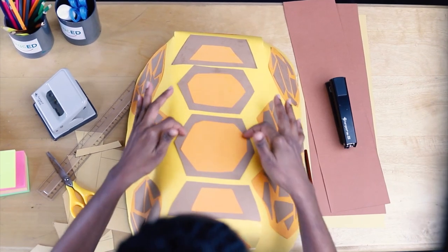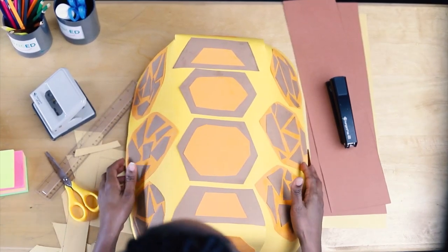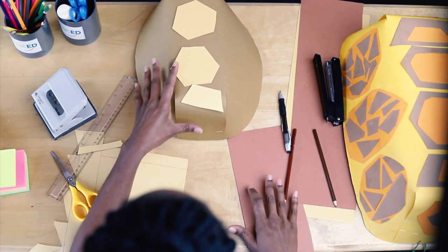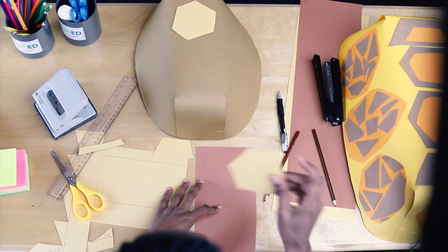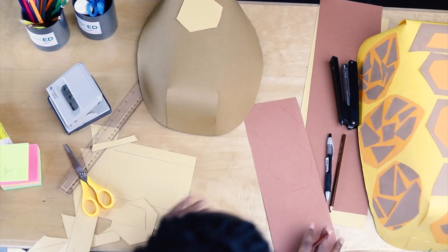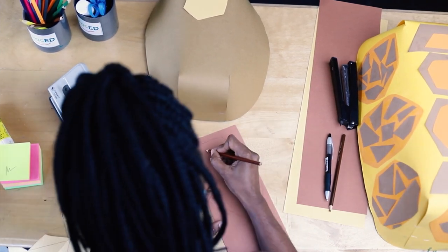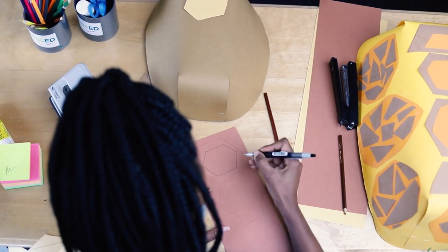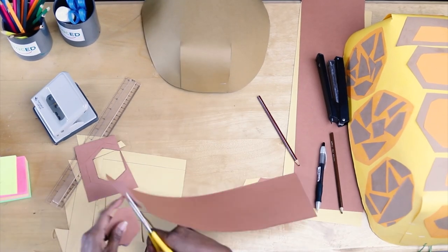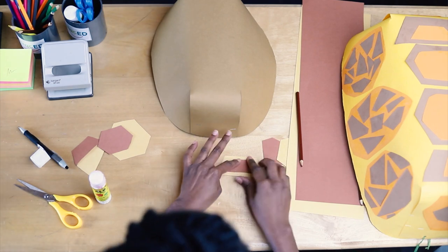We're going to cut another set of shapes that are smaller. Can you see there are two layers — my darker paper and the lighter shape. Remember it needs to be smaller — I'll draw the larger one and then draw a smaller one inside. I'm going to cut out the dark lines. Now glue the darker side onto a lighter shape.